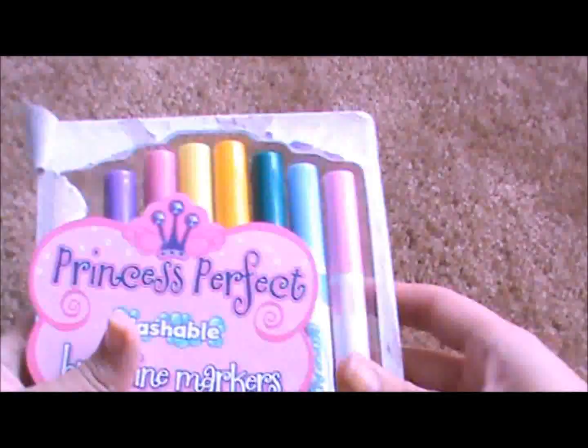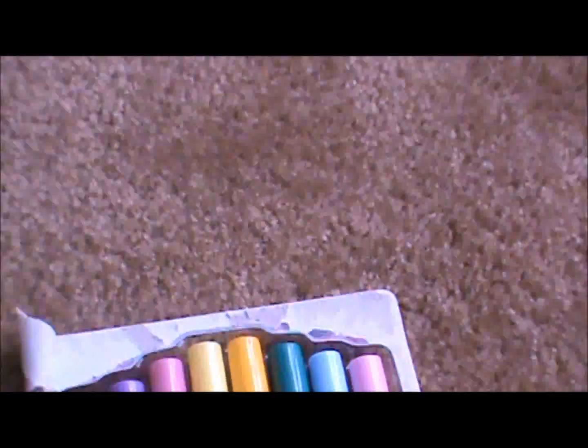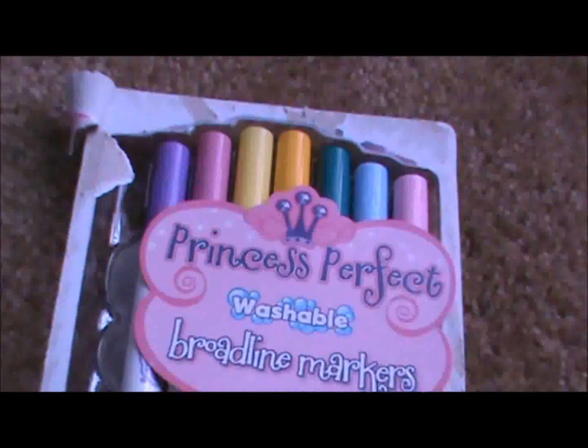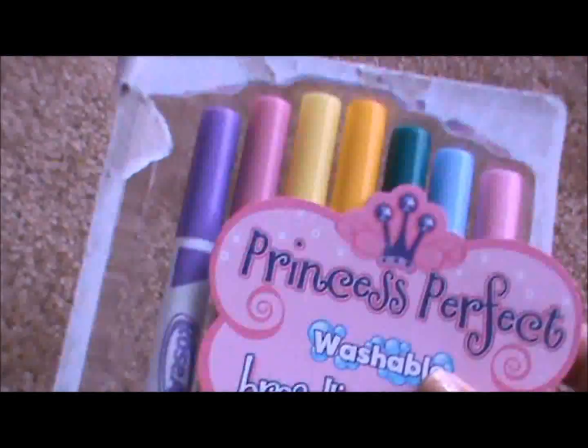They had some things on clearance. I don't think this store has a designated clearance section, so you walk the entire store and hit different little clearance spots. These are some of the clearance things I found. My daughter already opened these — they're Rose Art washable markers, a princess set. They were on clearance for 50 cents, so I got her those.